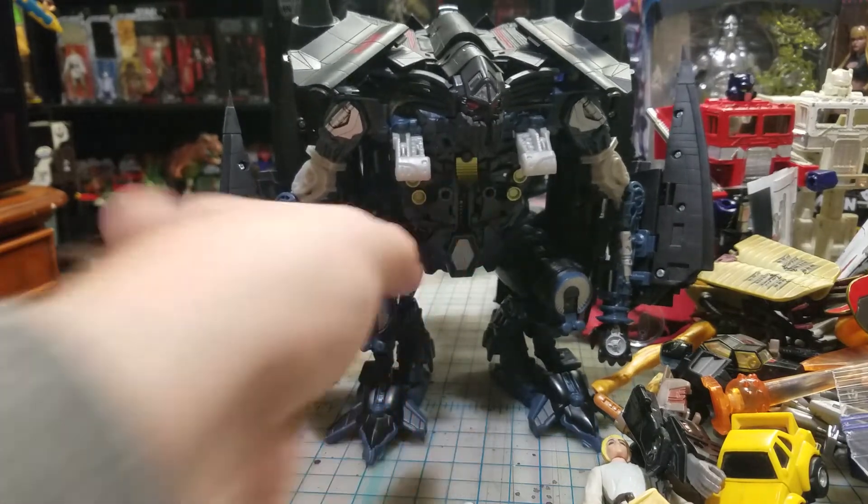I did pick up this Transformers collector case that is in pretty rough shape. I've cleaned it up a little bit and I think I can get a bit more off it, but I'm not gonna mess with it - it was free, kind of a throwaway thing. I decided if they didn't want it, I'll take it.